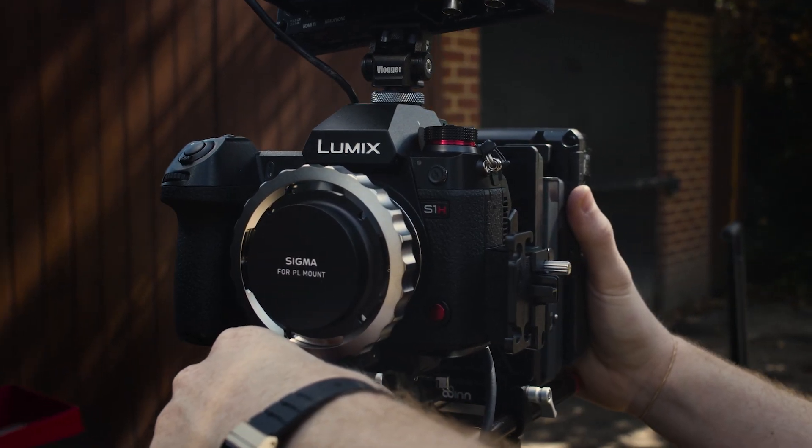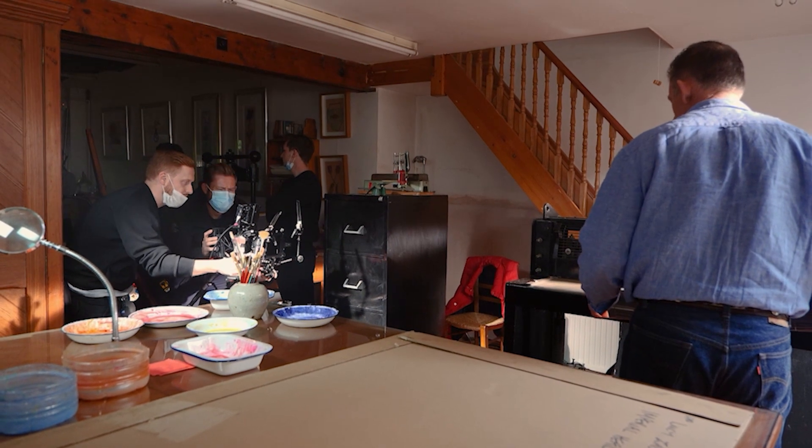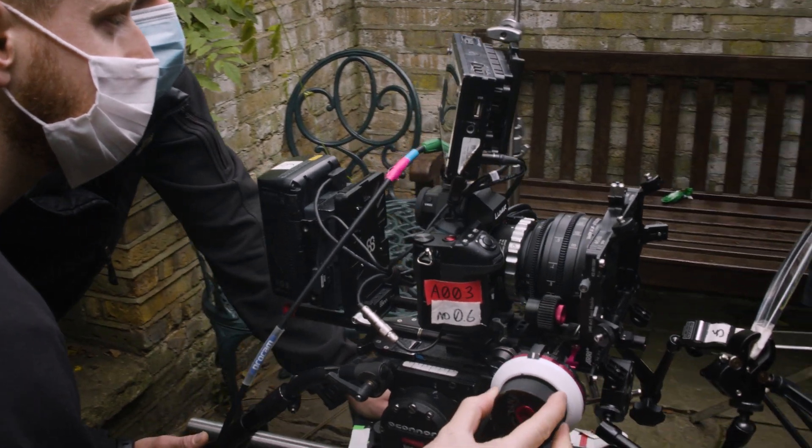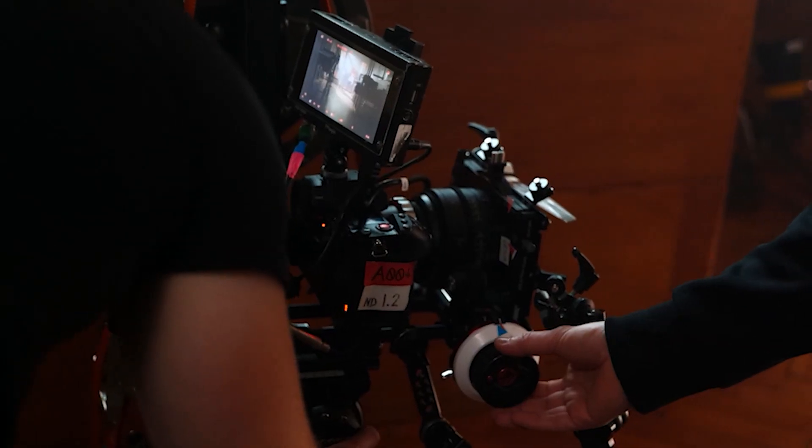I have a set of Leica M rangefinder lenses that I got re-housed, and I was really pleased to use those lenses with the camera. By virtue of it being mirrorless, there's a whole range of lenses that you can adapt to use with that camera.